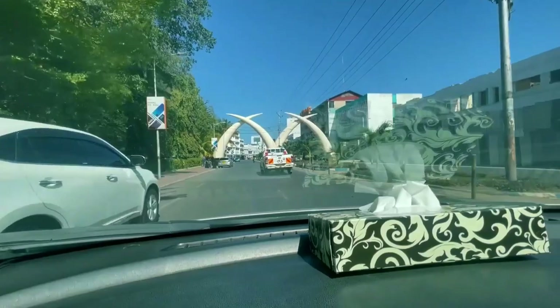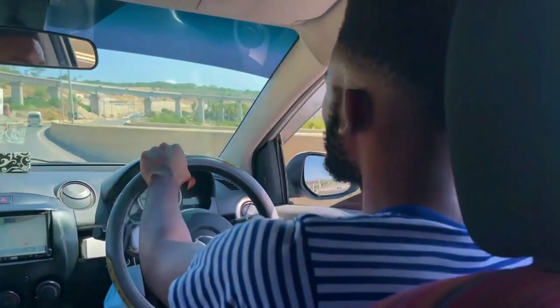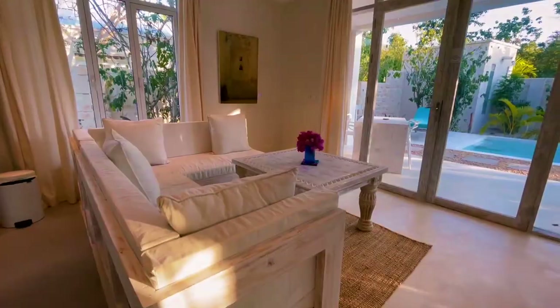It was absolutely affordable — not expensive at all. From Mombasa Airport to this location it's about an hour and 40 minutes, but it is absolutely worth it. Expect about an hour-40-minute cab ride, which will probably cost around $45 one way and $45 going back. If you want to relax, enjoy, and have a great time, this is the location to be.